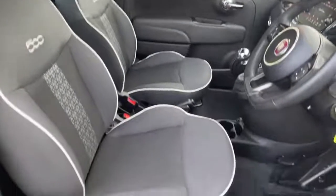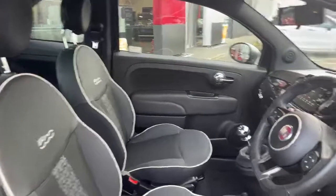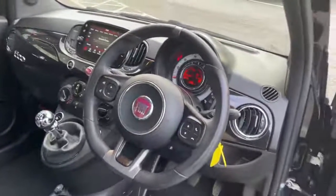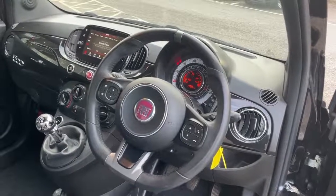On the interior we have the black cloth seats with white piping and white 500 detailing. Black leather sports steering wheel with flat bottom and hand grips, with controls for the volume, Bluetooth, telephone, voice control and mute.